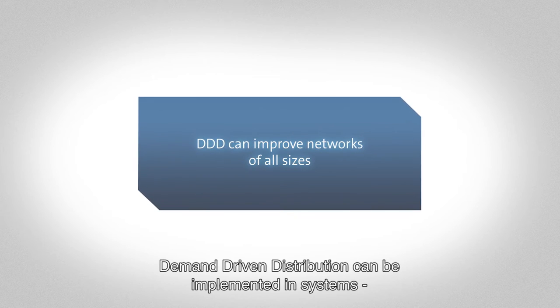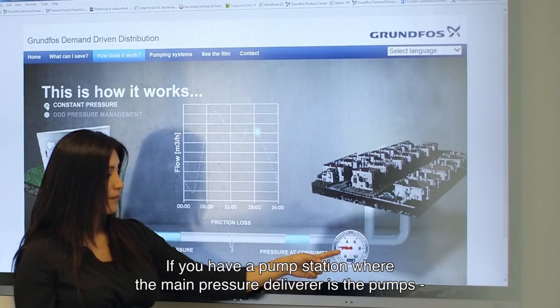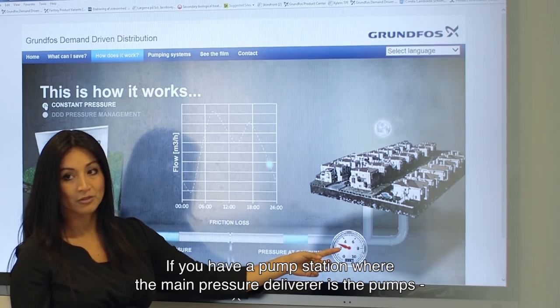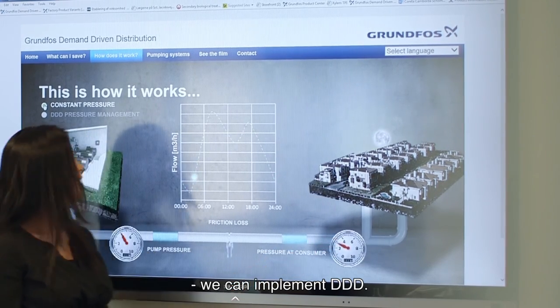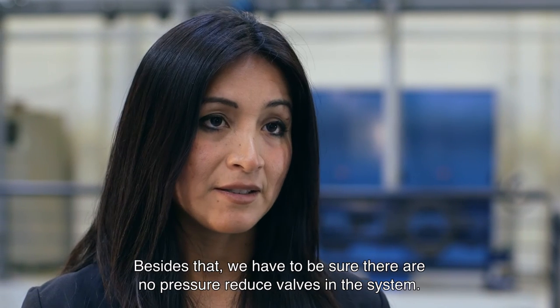Demand Driving Distribution can be implemented in systems where the pressure required for the network is delivered by pumping. If you have a pump station where the main pressure delivered is from the pumps, we can implement DDD. Besides that, we have to be sure there are no pressure-reducing valves in the system.